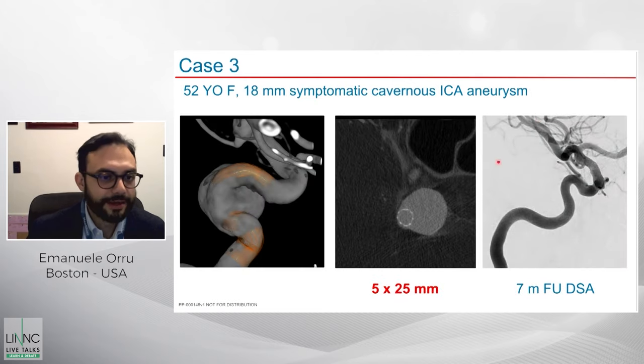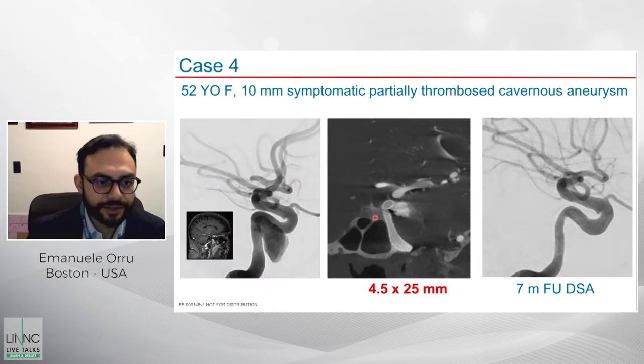We know these aneurysms don't come back. This third case is a large, symptomatic cavernous aneurysm treated at Lahey, with wall apposition only on one side of the largest portion. At seven months, the vessel is completely reconstructed — even without complete wall coverage, the flow diverting effect worked very well. The fourth case is a partially thrombosed symptomatic cavernous aneurysm, treated transradially: we brought the vector catheter up high and deployed the stent over the segment down to the petrous segment. At seven months the aneurysm was completely gone. Again, this was a long construct, which we tend to prefer.